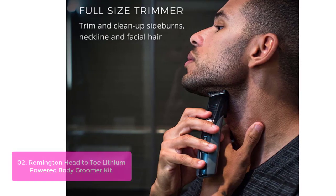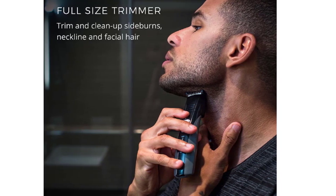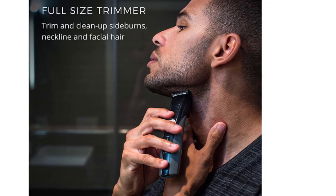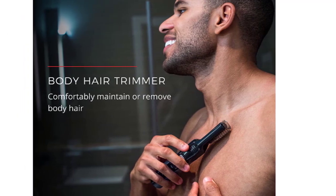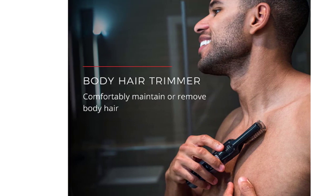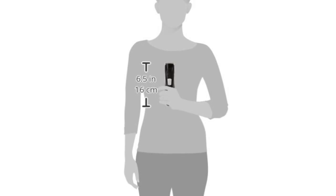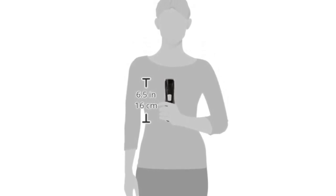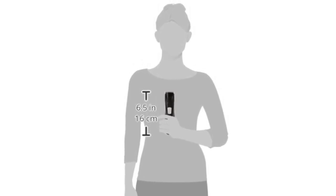It features self-sharpening surgical steel blades for long-lasting performance. Four trimming and shaving attachments let you take care of the details from head to toe with length-adjustable combs for personalized styles. It is also rechargeable via the included cord. Each piece can be used simultaneously for efficient grooming in a matter of minutes. The lithium battery drives the self-sharpening surgical steel blades to deliver precise and comfortable trimming. Each full charge delivers 70 minutes of cordless use. Versatility comes standard with the included attachments.